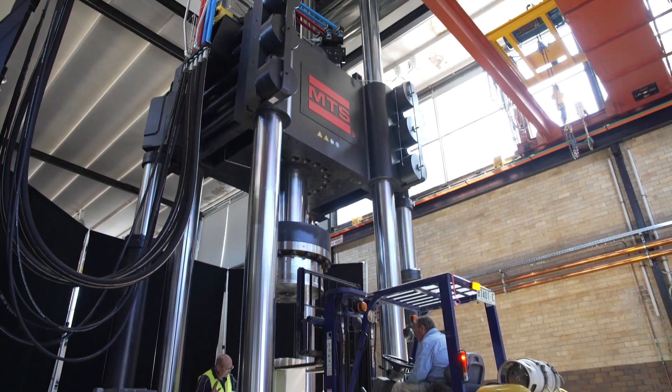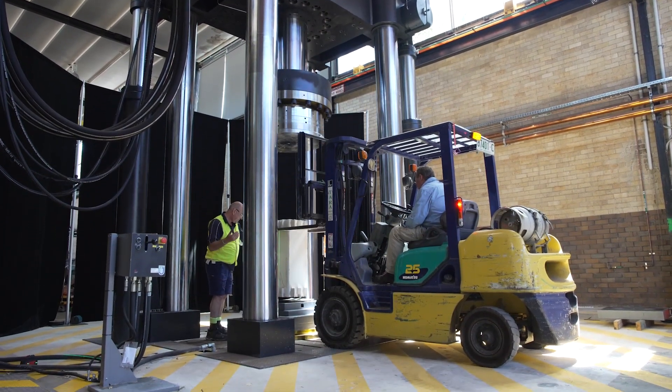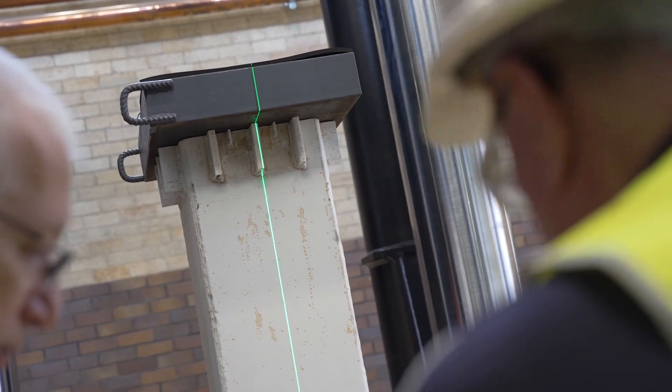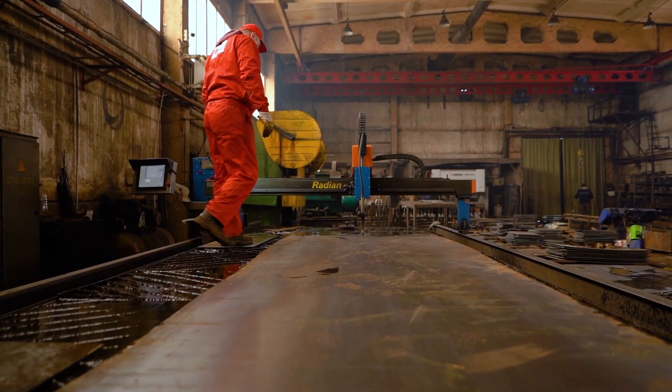The way this particular machine can help is by allowing us to test much higher strength materials. The steel strength in this particular column is about three times the strength of traditional mild steel, with a three-fold increase in capacity.